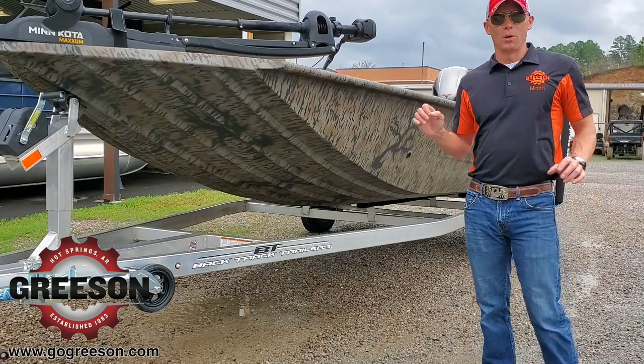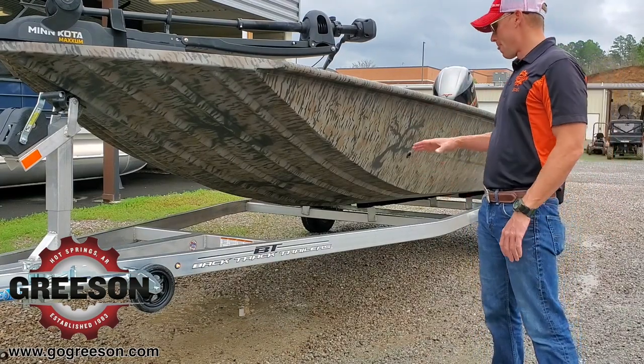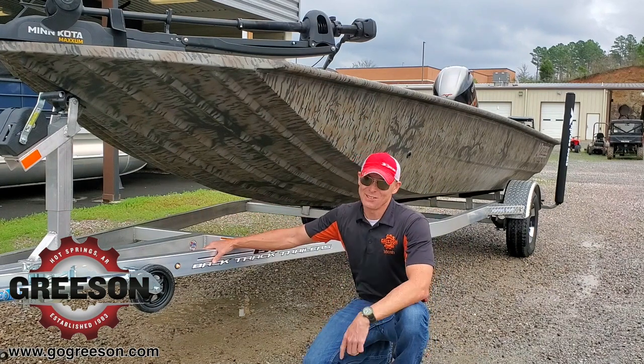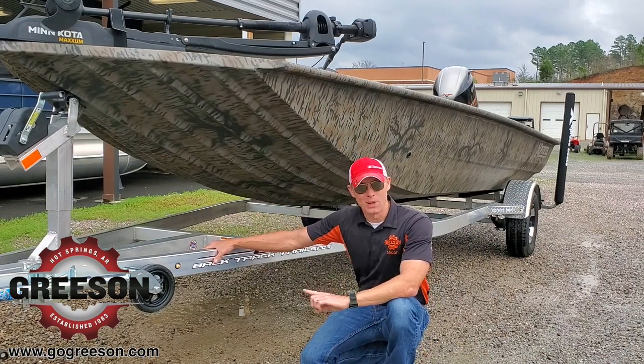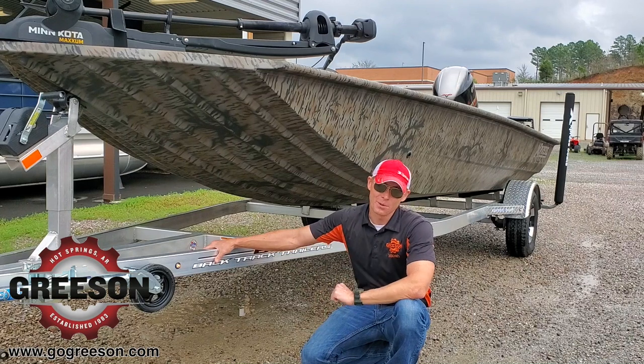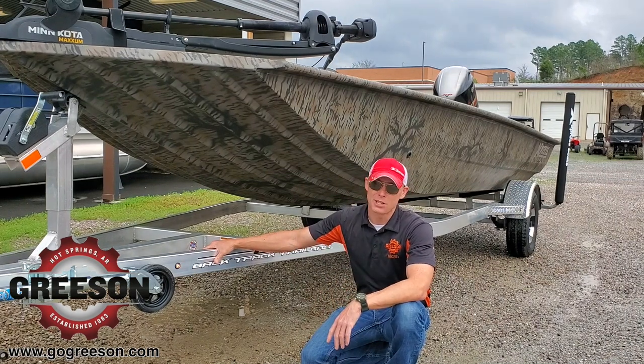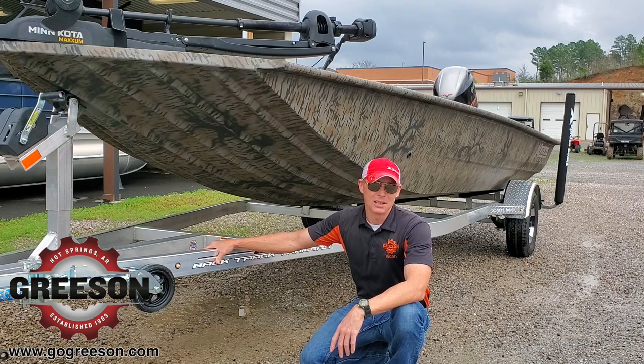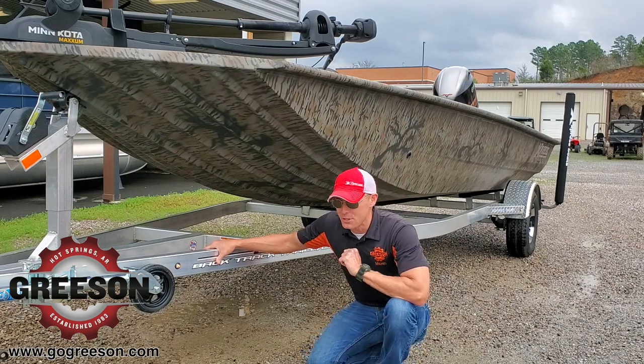In addition to everything I've already covered, Express Boats are all made with welded aluminum trailers. What it means to you is this: it's a lot lighter, it doesn't rust. That means it saves you money towing the boat from point A to B — which nobody ever really thinks about, but it makes a huge difference. And with it not being able to rust, it's going to be around a long, long time.